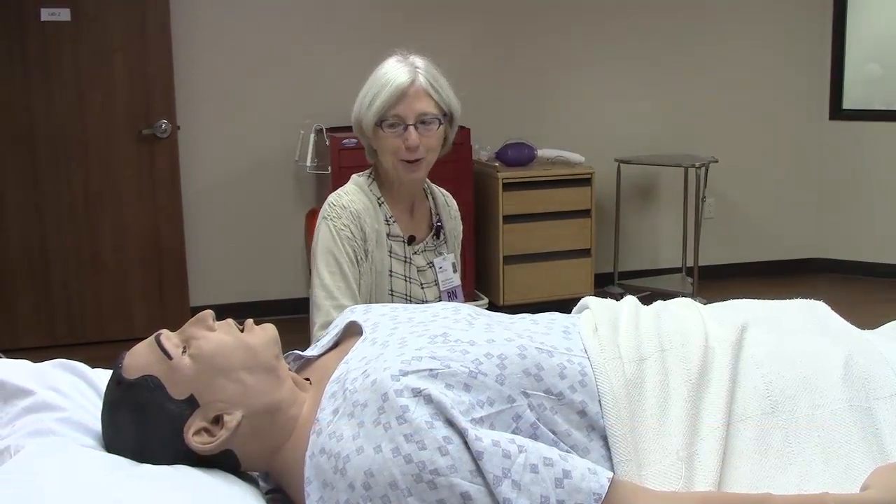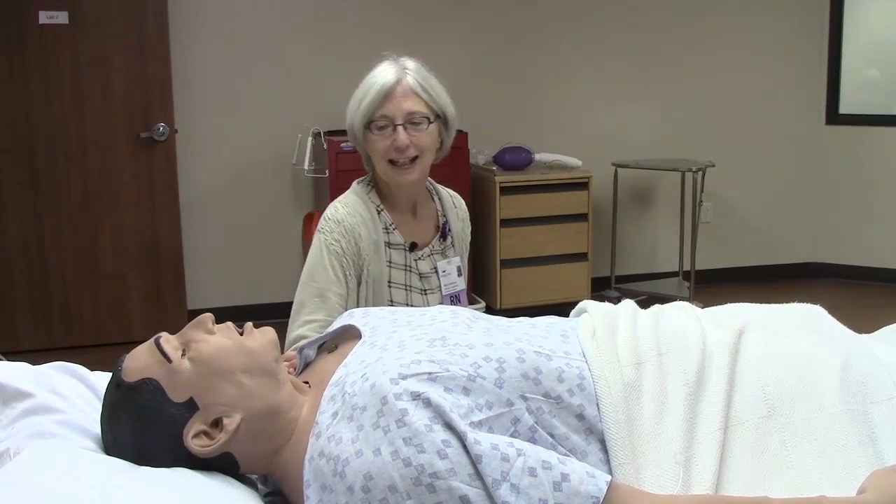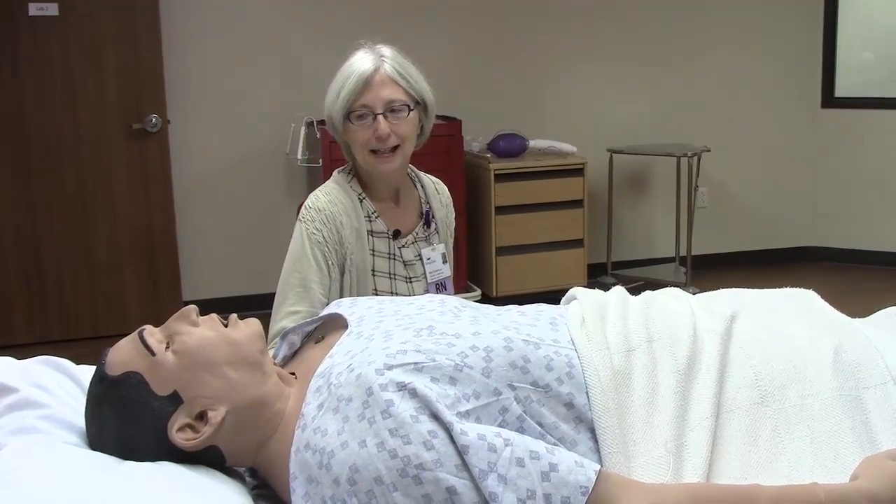My name is Mary Robertson, I am an RN and I am working in the simulation and experiential learning lab here at Billings Clinic. My friend here's name is Stan and he is one of our high-fidelity patient simulators.